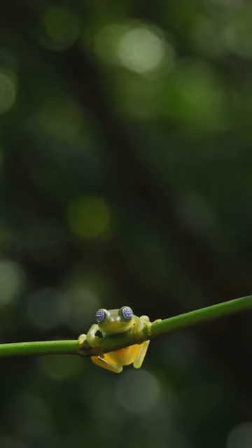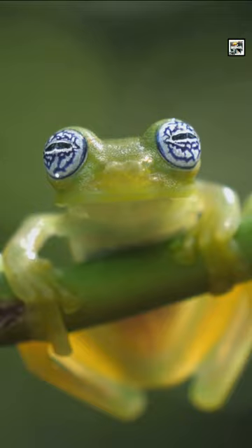Glass frogs can jump pretty far for being such tiny little guys. They're able to leap an incredible 10 feet, or 3 meters, in one jump.